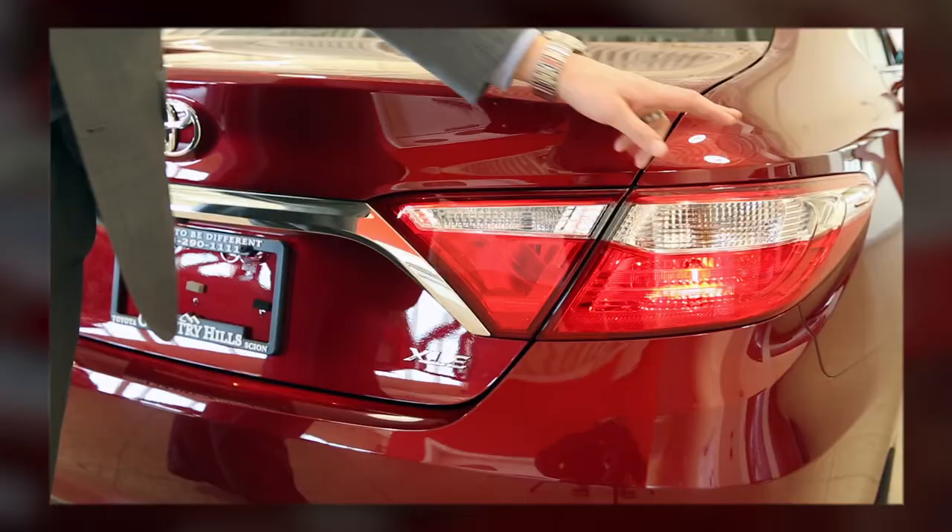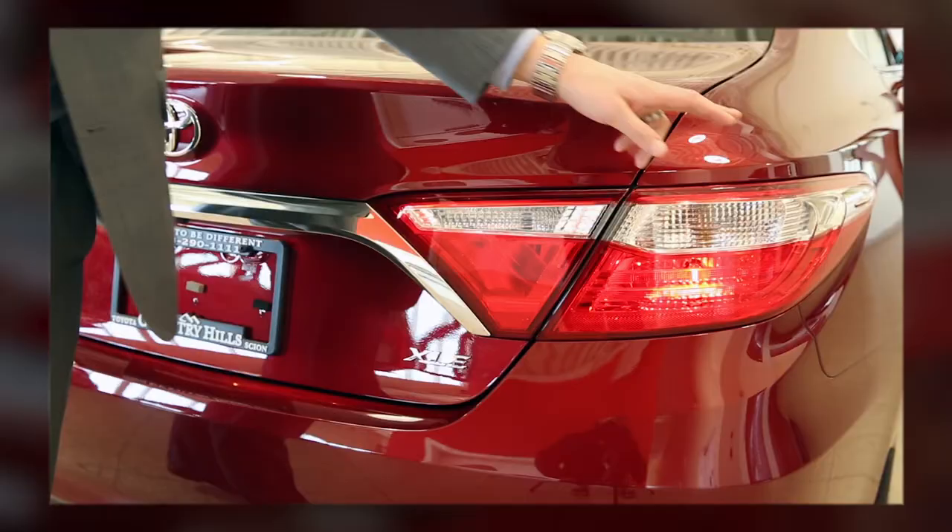With all the new detail in the front of the vehicle and the sides, Toyota sure didn't forget about the back end. They've introduced a new brake light system, bringing it longer into the center of the vehicle and showcasing the Toyota symbol again.